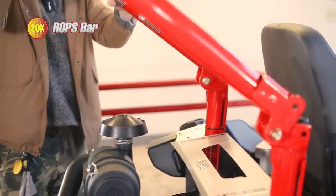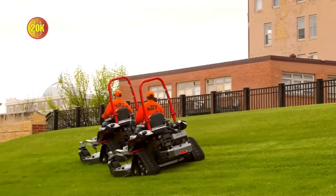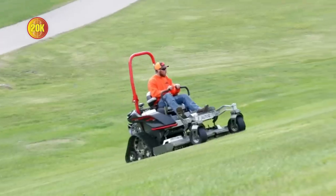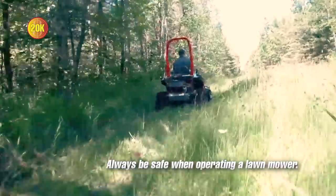The $20k mower also has a rollover protection bar, as it's a commercial-grade machine. As such, it will be able to mow on hills and go places the $3k mower simply cannot — shorelines, ditches, hunting trails, you name it, and this mower will handle it.